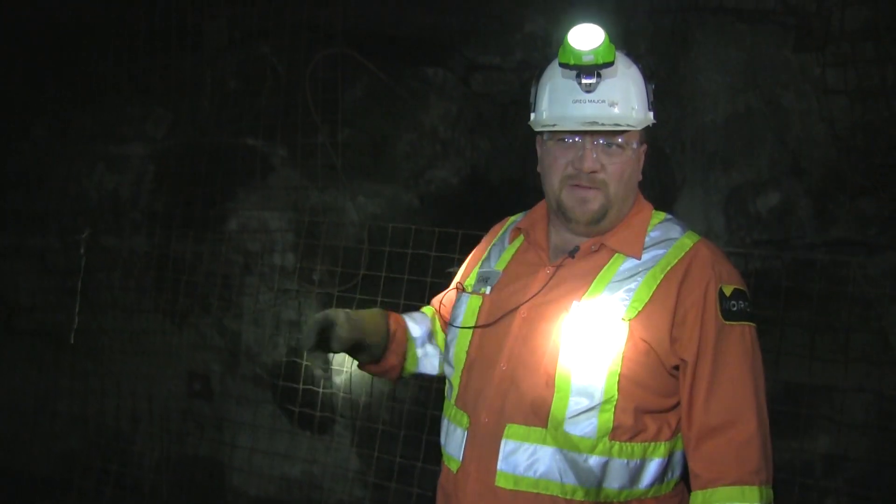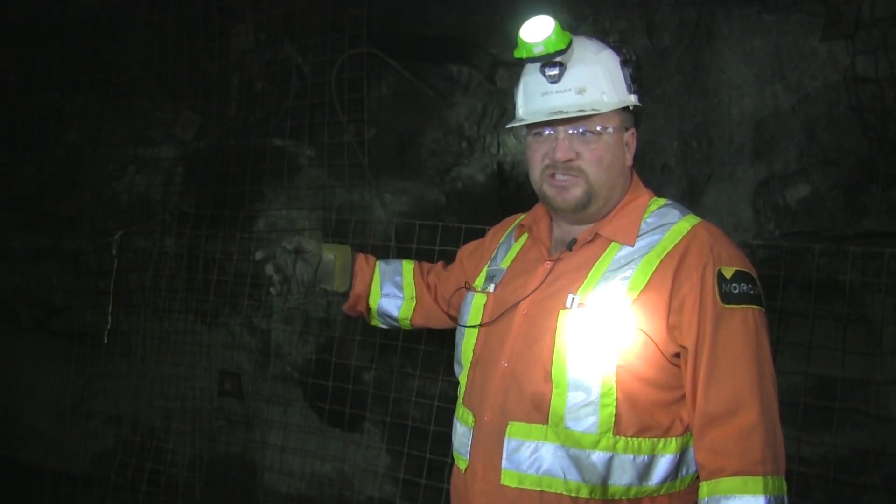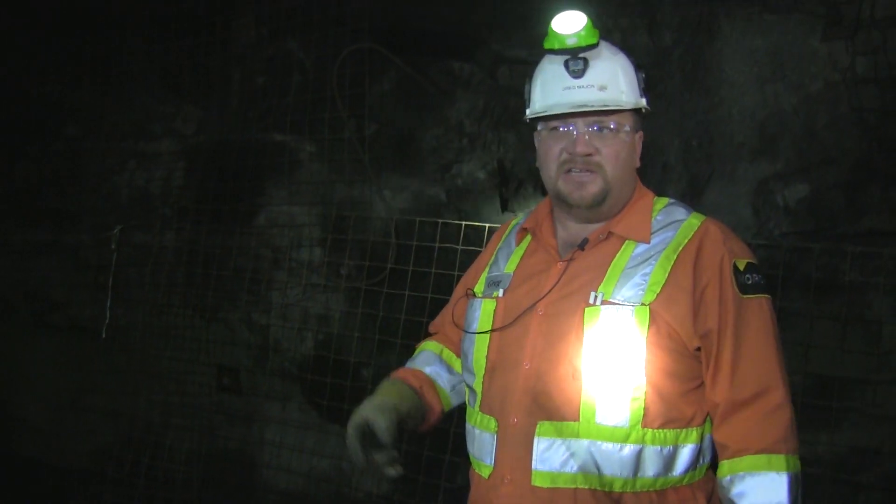So this is Drift 1997. I've got a crew of five in here plus a trainer. They're getting ready to blast — they're going to blast next week. They're painting the face today. Let's go have a look.